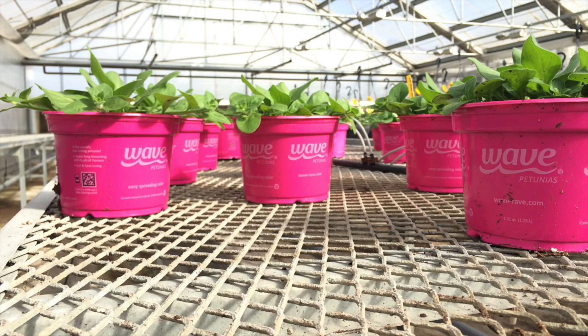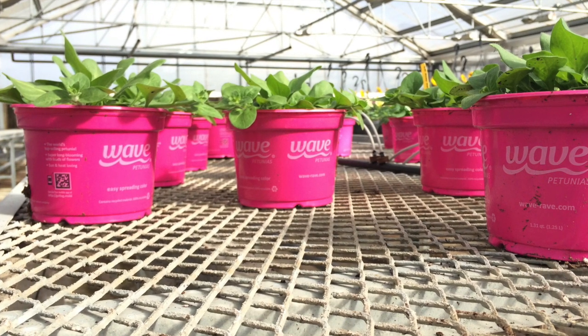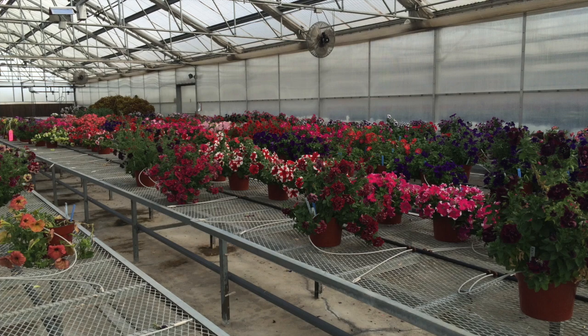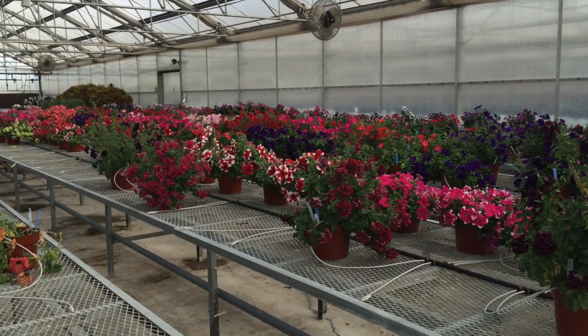In the beginning stages of development we correlated the field trip curriculum with the Next Generation Science Standards. We saw a couple major themes throughout the facility. One theme of the field trip is the overall life cycle of a plant and how plants grow from seed to flower. Another theme is that the facility creates a perfect environment for flower production.